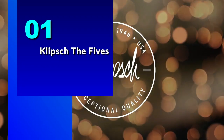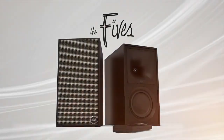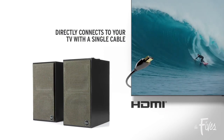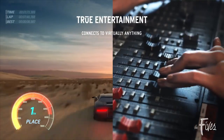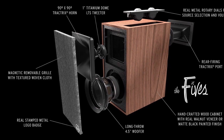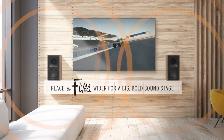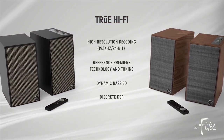Number 1: the Klipsch The Fives. These speakers have a classic and elegant look that will complement any room in your home. The subwoofer is compact and sleek, making it easy to place in tight spaces, while the dedicated right and left speakers have a timeless design. The Fives are powered speakers with built-in amplifiers delivering high-fidelity sound with minimal distortion. They feature a two-way bass-reflex design with a 4.5-inch fiber-composite cone woofer and one titanium LTS vented tweeter, producing clear and detailed highs, mids, and lows.